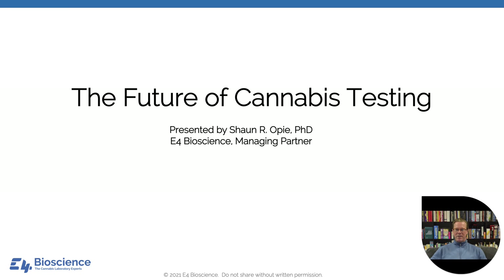Hey everyone, welcome to the E4 Bioscience webcast about the future of cannabis testing. I'm your host Sean Opie. I'm the managing partner of E4 Bioscience, and we are a strategic consulting firm that helps investors and lab teams fund, design, build, equip, license, staff, operate, and accredit cannabis laboratories.